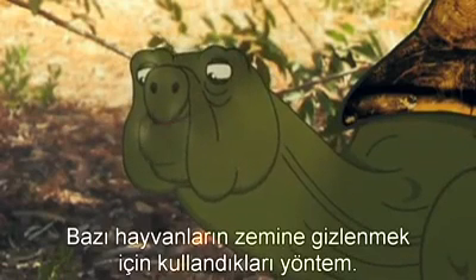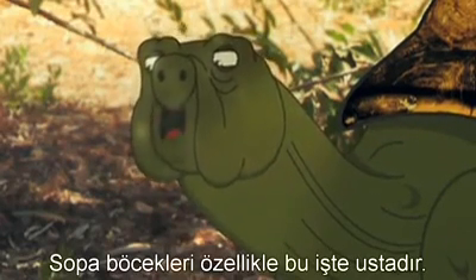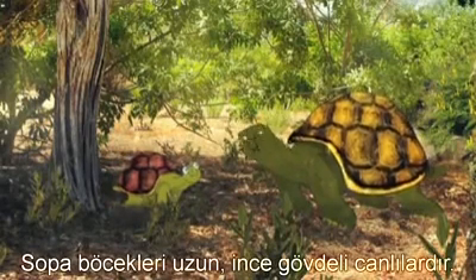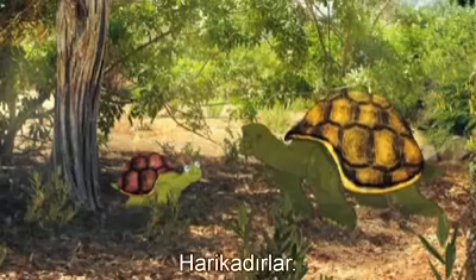Camouflage, Sam. It's what some animals use to disappear into the background. Stick insects are particularly good at it. What's a stick insect? Stick insects are long, thin animals that look like a stick. They're amazing.